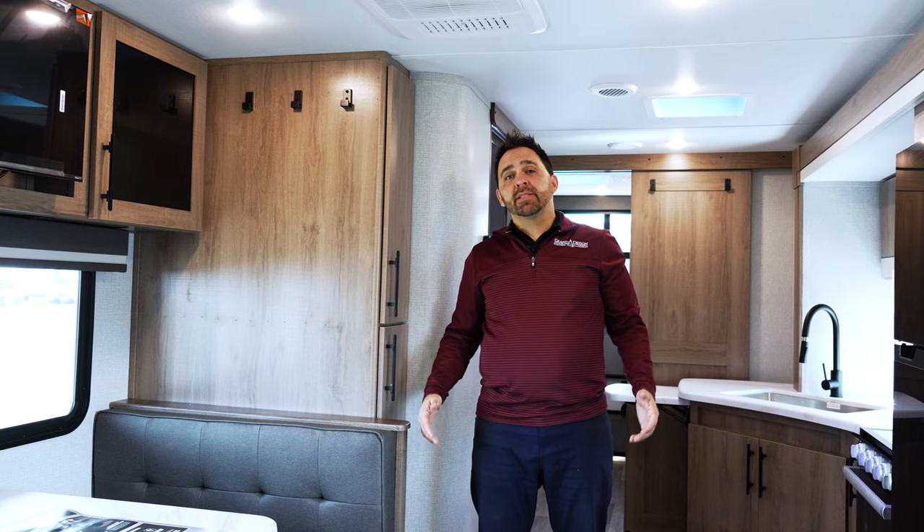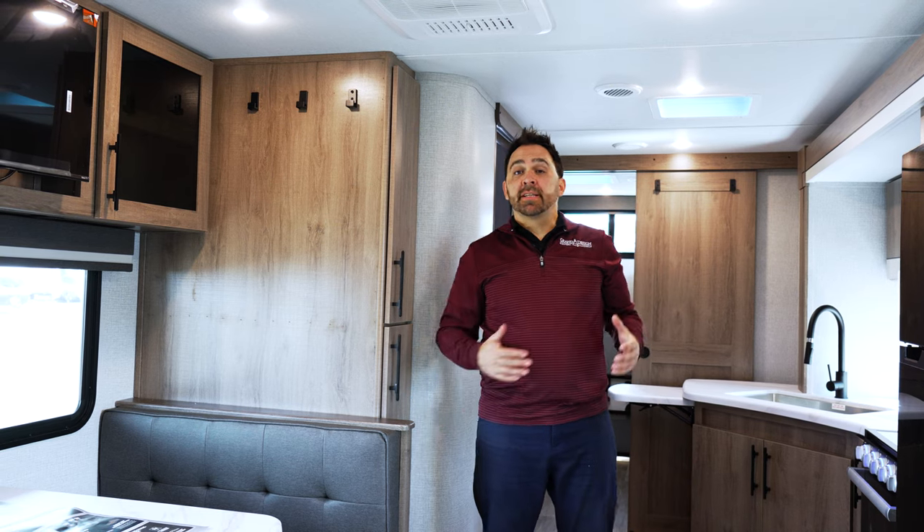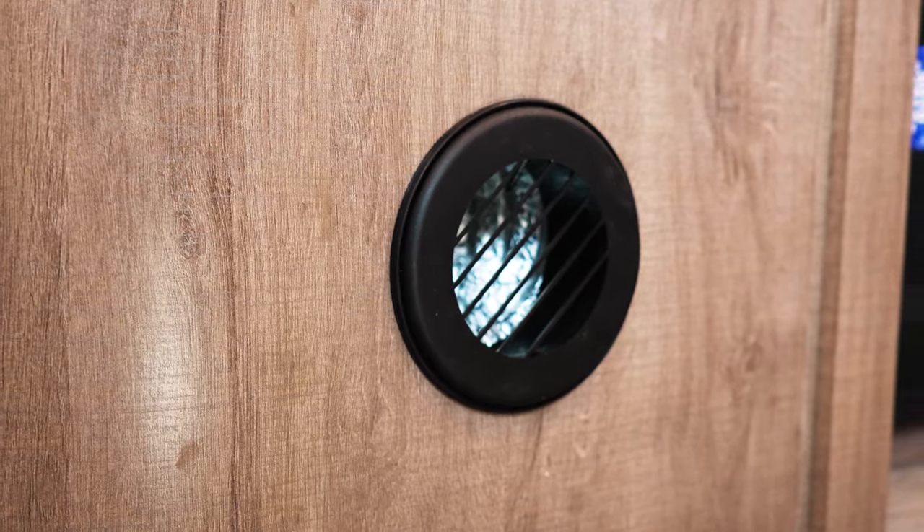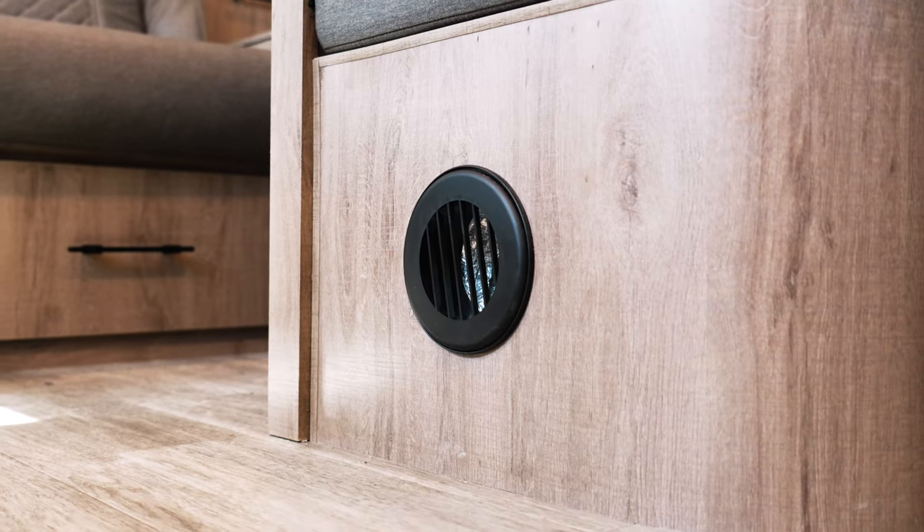You have a high-performance, high-efficiency furnace that delivers the maximum amount of heat throughout the whole trailer. And with that, you have ductless heat vents located throughout your trailer, unlike the traditional floor vents you find in most travel trailers.